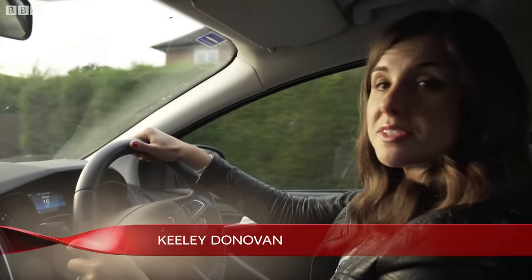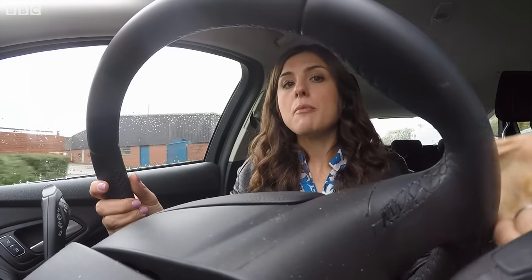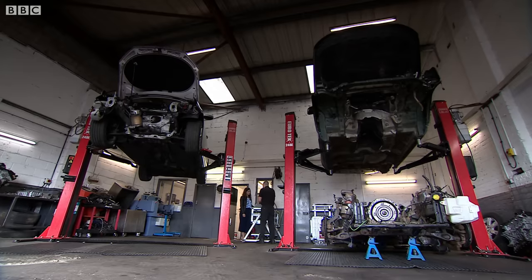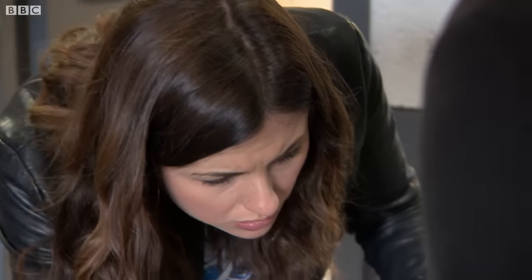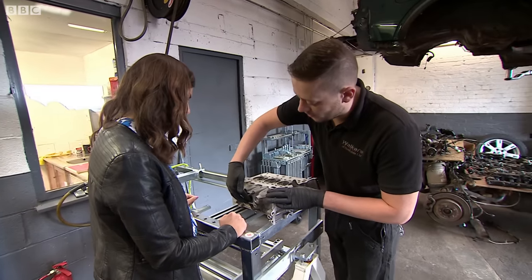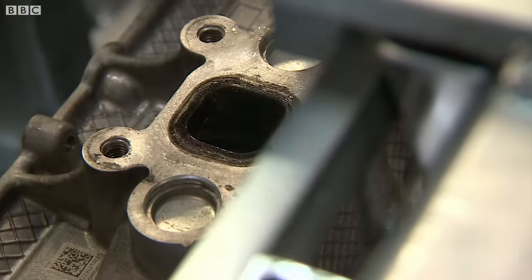Ford's EcoBoost engine was introduced into their vehicles in 2010, described as a game-changer and winning International Engine of the Year. Engine expert Chris Walker says he's had three EcoBoost engines brought into his garage in Rochdale, all with the same problem. Showing a cylinder head — the top half of the engine — he explains they seem to be cracking in the same place. When the cylinder head cracks, it allows coolant to leak into the exhaust system. If the engine loses all its coolant, it overheats and will eventually fail.